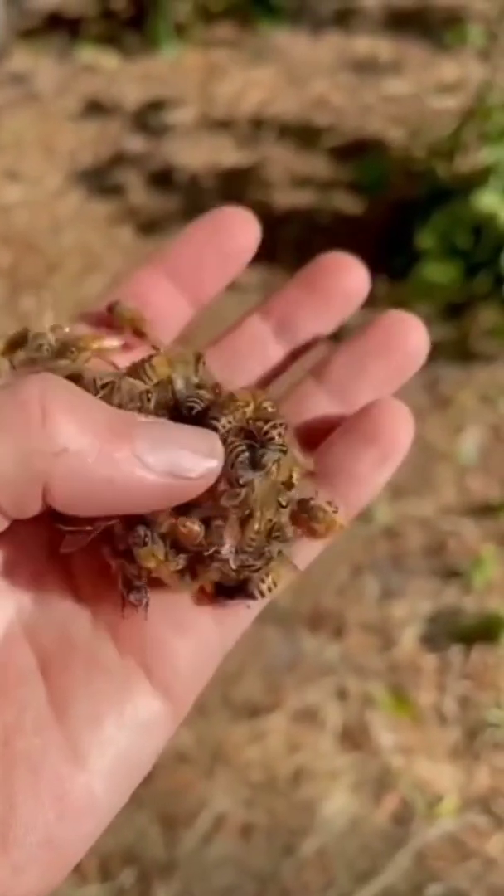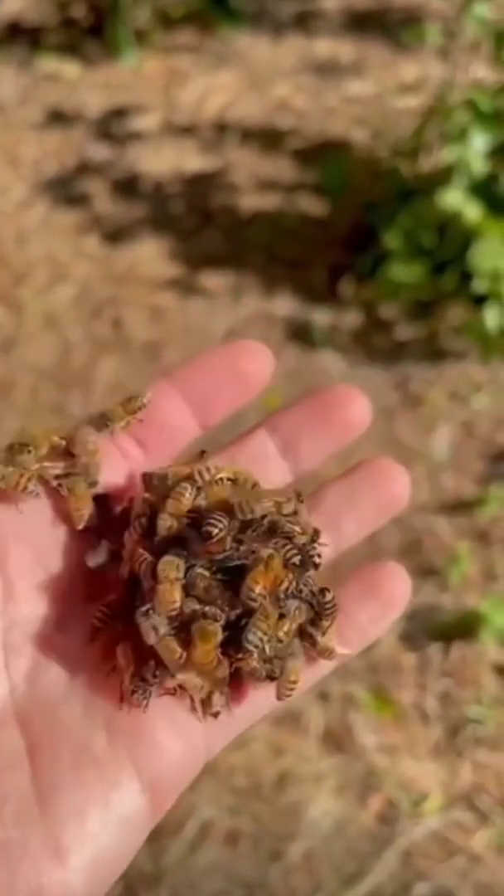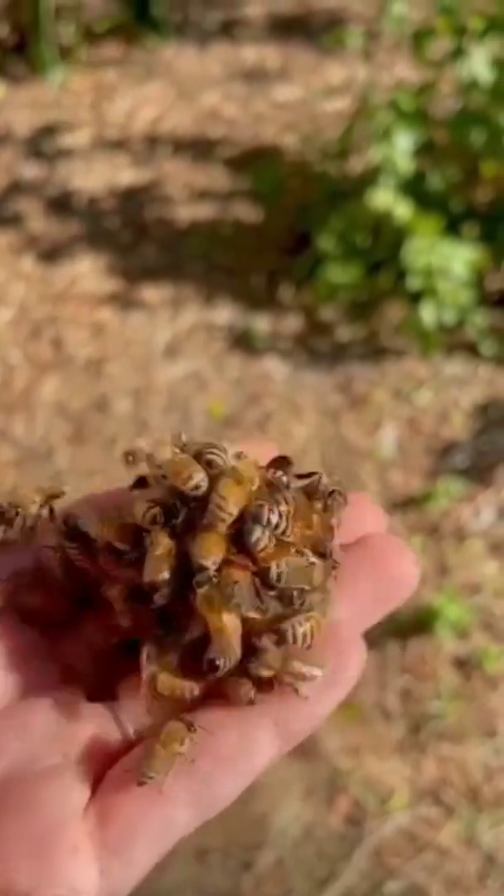There are more than 20,000 species of bees. Bees can see all colors except red. The average beehive can house around 50,000 bees.